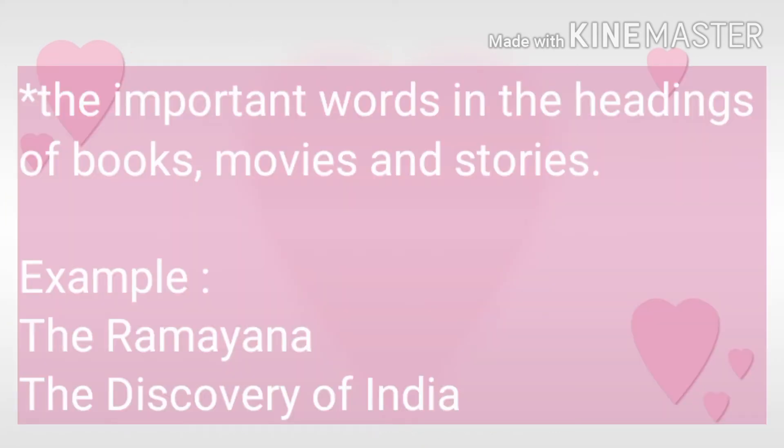Students, one more thing — where do you have to use capital letters? Where the name of a book, story, or movie is written. For example, Ramayana — this is the name of the story. And The Discovery of India — this is the name of the book. So remember where you have to use capital letters.